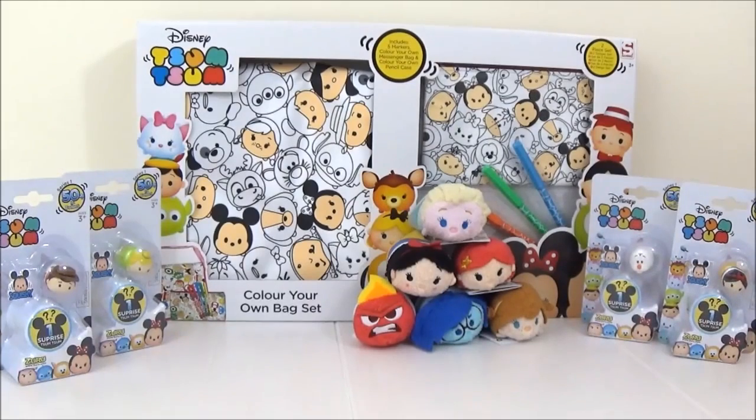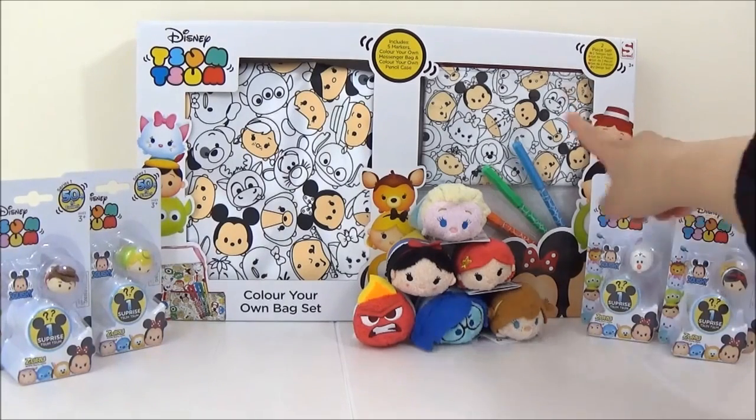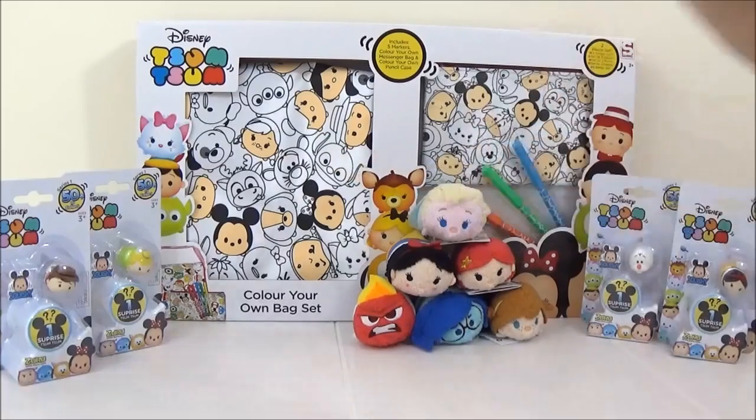I will also be colouring in this bag set — it is a messenger bag and a pencil case, and it's got different zoom zoom characters on it. I can't wait to colour that in as well, so I'm just going to get right in there because I'm so excited.